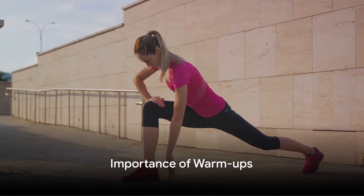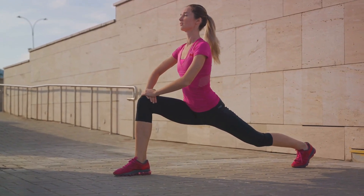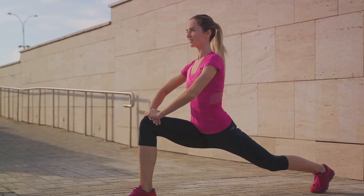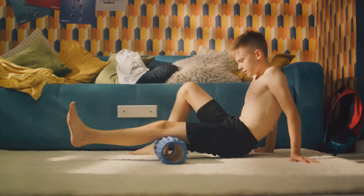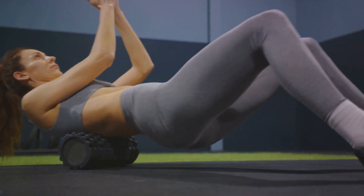Before we get into the exercises, let's discuss the importance of warm-ups. A warm-up is like a wake-up call for your muscles, preparing them for the workout to come. It's not just about getting your heart rate up — it's about getting your entire body ready to move. By increasing blood flow and loosening up your muscles, warm-ups help prevent injuries. Think of it as a safety measure, like putting on a seatbelt before driving.